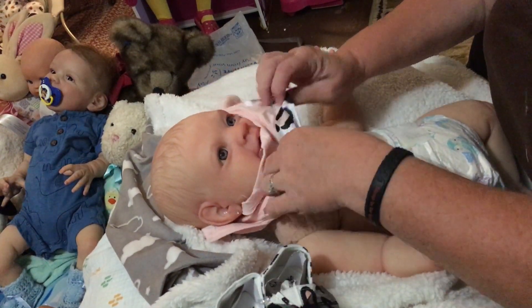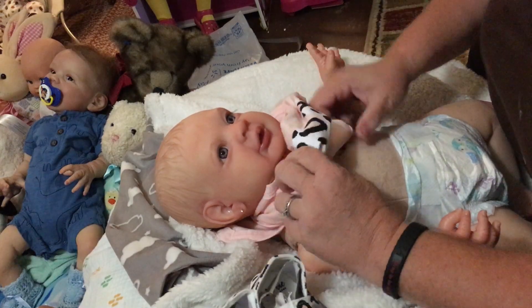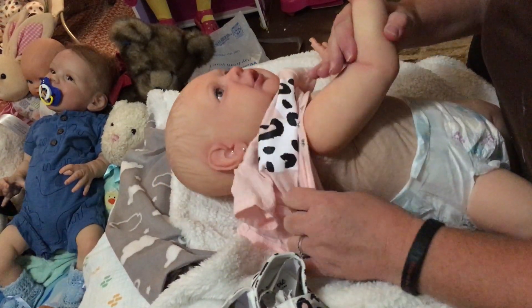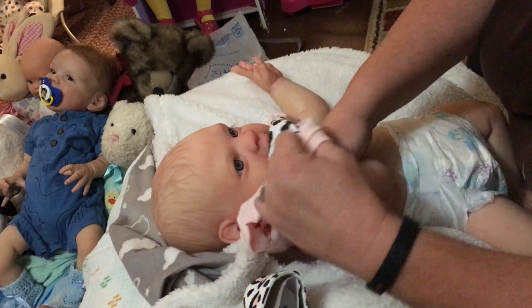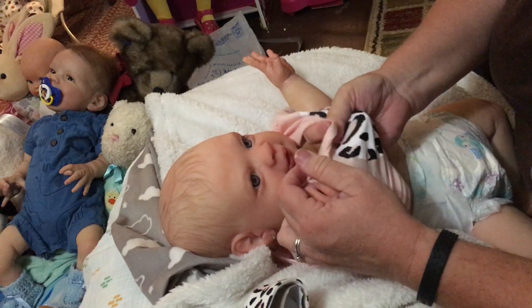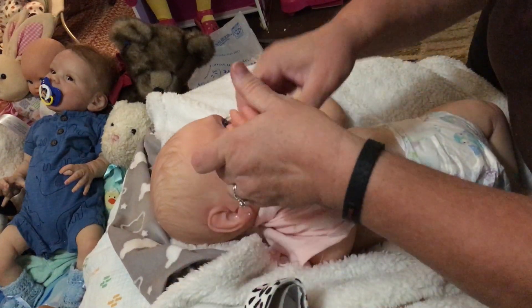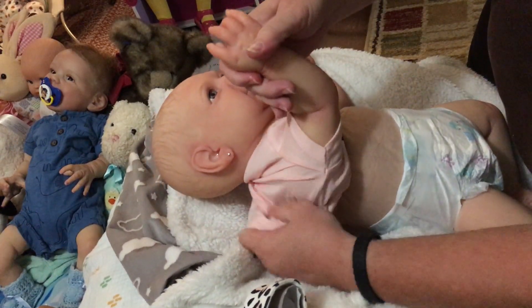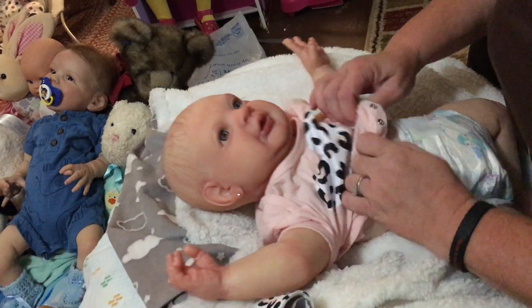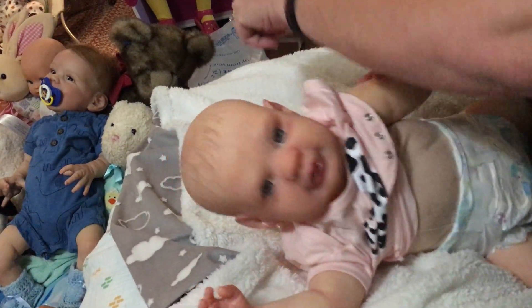You got a big noggin — yeah you do, you got a big old noggin! I hope this is gonna fit her; you never can tell with these dollar store clothes though. I bought Spencer a couple of things and they're not going to fit him — they were six to nine months but I couldn't even get them on him. This one might be the same way; might have to go six to nine months.